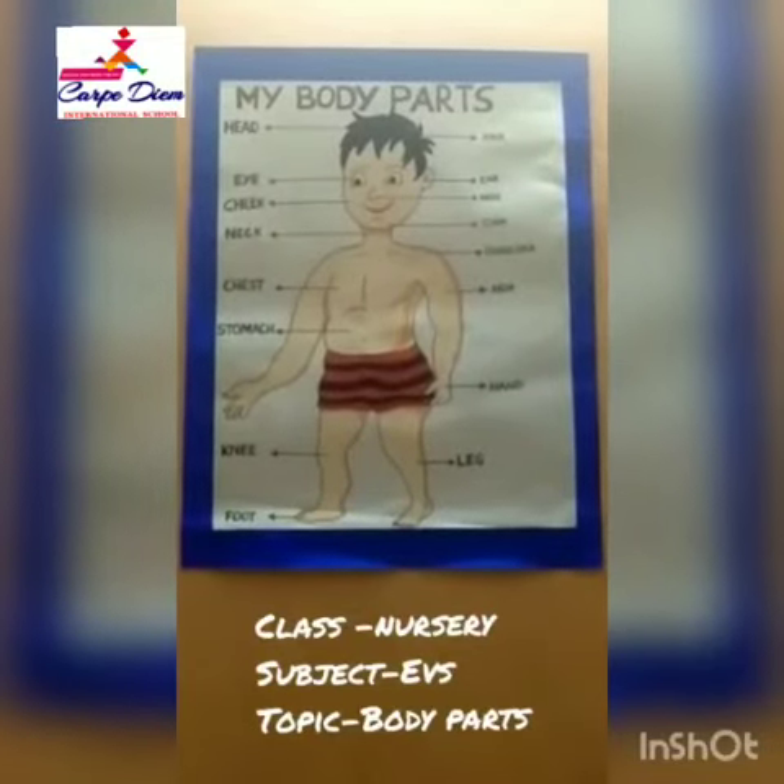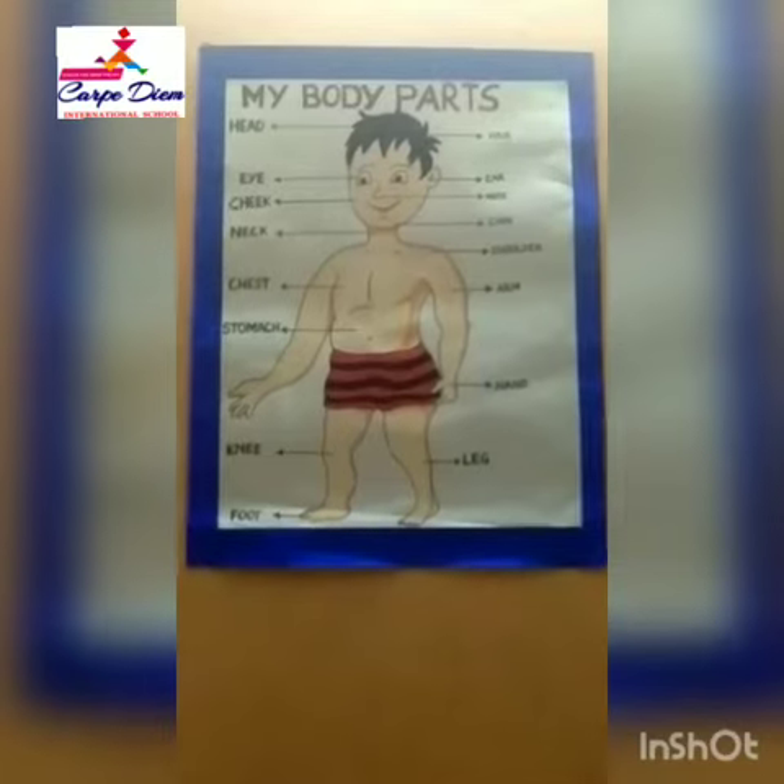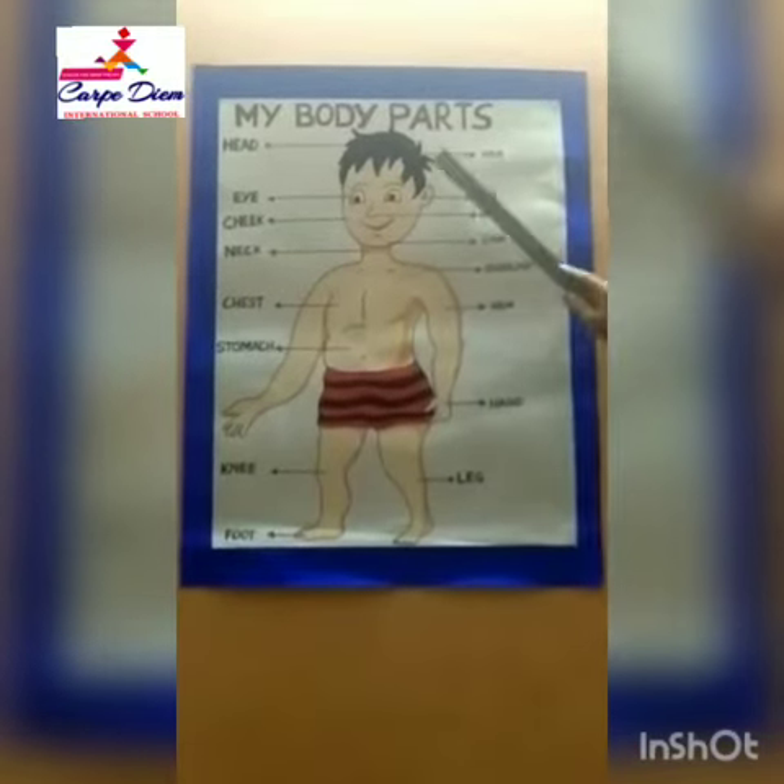Hi Carpedians, I am Mrs. Monica, your teacher from Carpedium International School. Today I will teach you about the body parts.